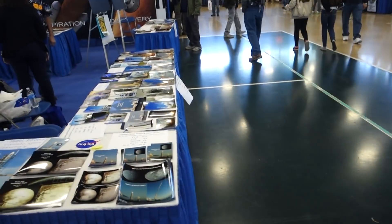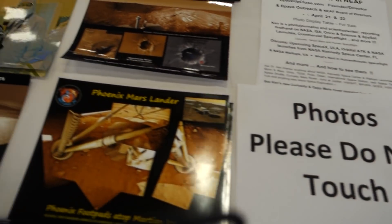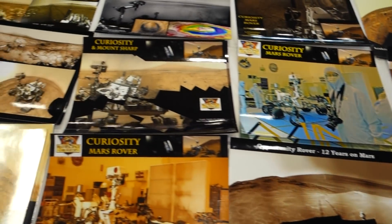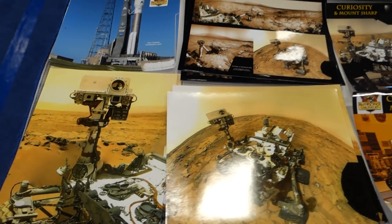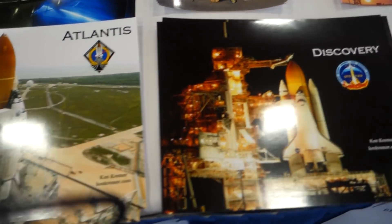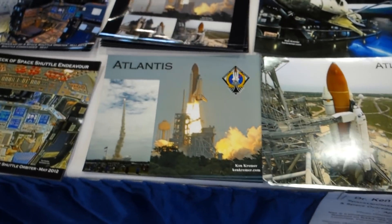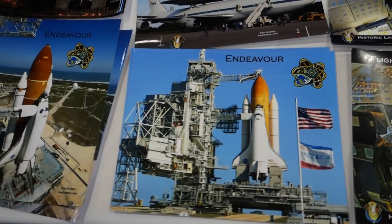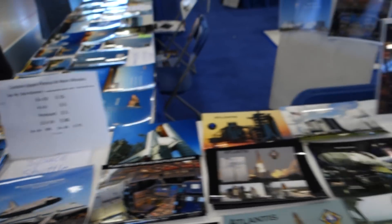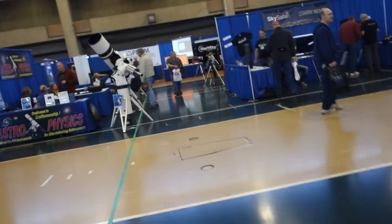And lots of NASA photography. There's the Mars missions, all kinds of other history of NASA. There's, of course, the space shuttle. And let's just see a couple more things to look at.